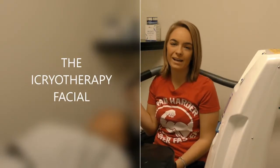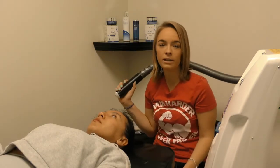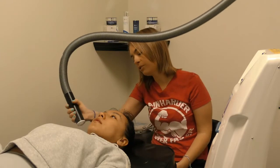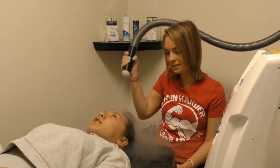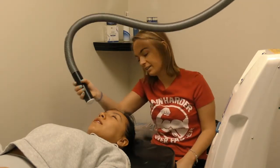So today we are doing an iCryo facial. We use nitrogen just like we do in the big chamber, except it's not as concentrated because it goes straight out into the oxygen, so you can breathe normally through this. We start in the hair — that helps clean out the hair follicles of dirt and oil, and it helps your hair grow healthier. It also helps with tension headaches; you usually have a lot of built-up stress in your head and it just relaxes you. It feels incredible — like little baby angels rubbing my head. This is my favorite part out of everything. I could do this for hours.